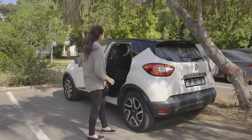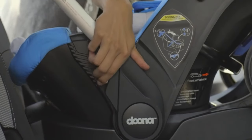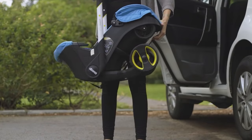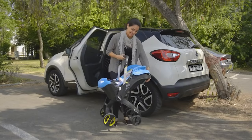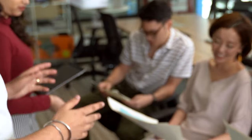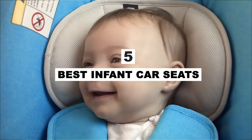They click in and out of a base that stays in your car and also attach to compatible strollers. Convertible car seats are made to be rear-facing to begin, then can convert to a forward-facing seat. You should be able to use a convertible car seat from the time your child is a newborn until they outgrow a front-facing car seat. After hours of research and expert advice, we have listed the 5 best infant car seats to help you choose the one that suits you perfectly.